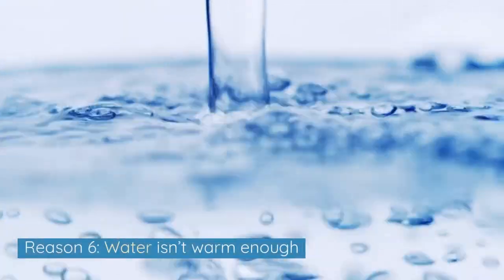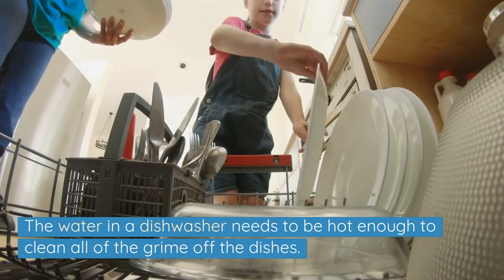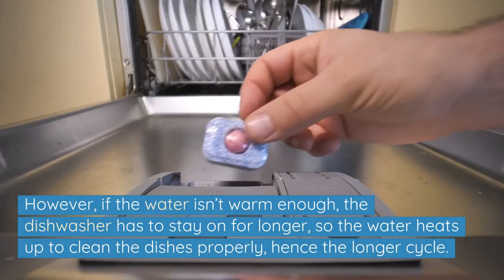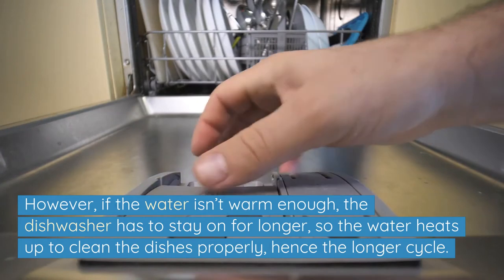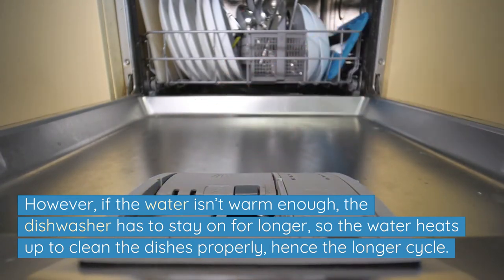Reason 6: Water isn't warm enough. The water in a dishwasher needs to be hot enough to clean all of the grime off the dishes. However, if the water isn't warm enough, the dishwasher has to stay on for longer so the water heats up to clean the dishes properly, hence the longer cycle.